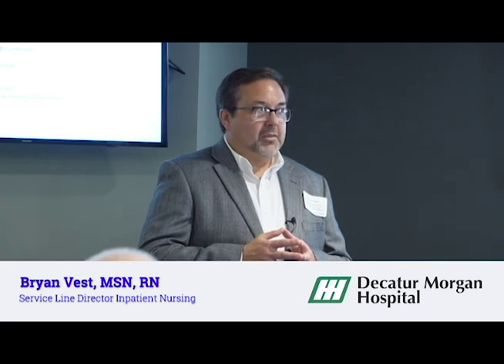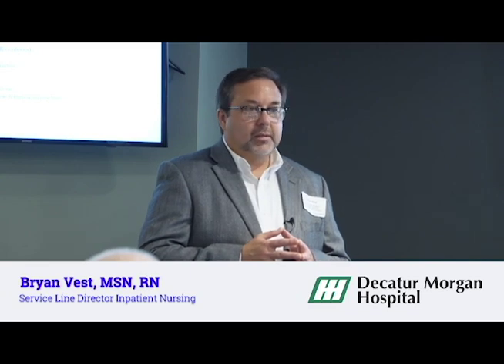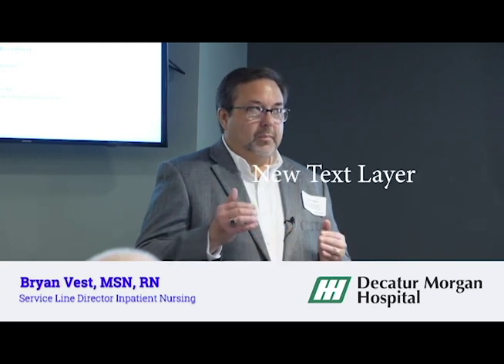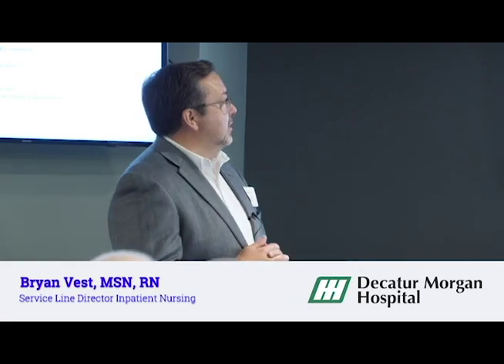I know you may think there are people who will just go stand in the room or leave their locator in a room. We've faced all those things and we've overcome a lot of them. There's a healthy competition between the units about their time-at-bedside averages, and that's a really good thing. We do use the system to do that.